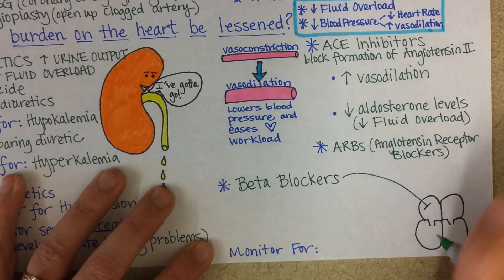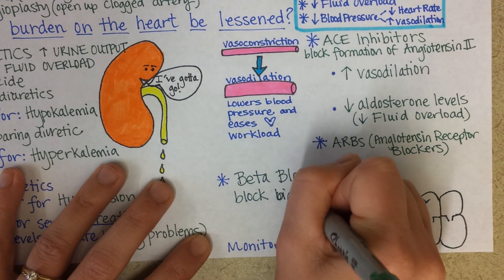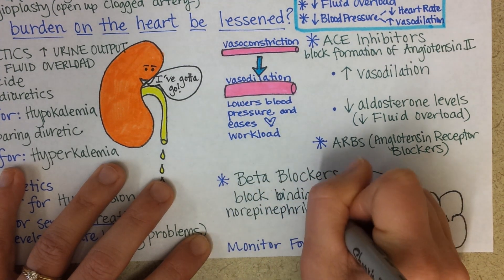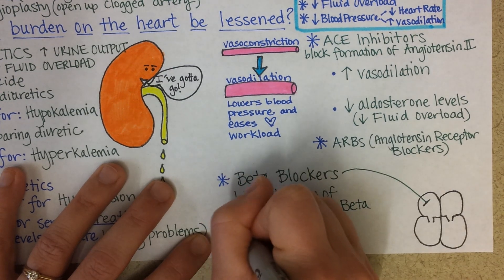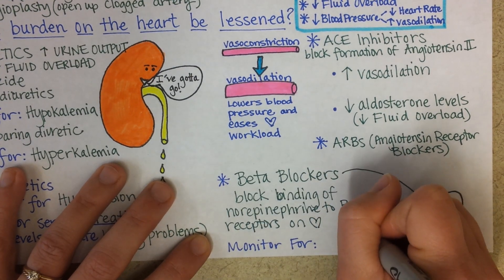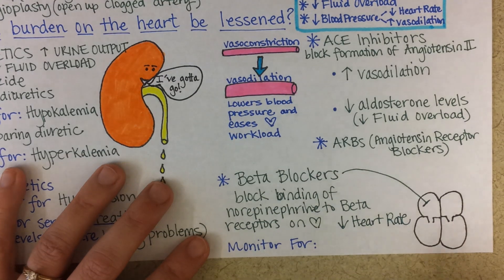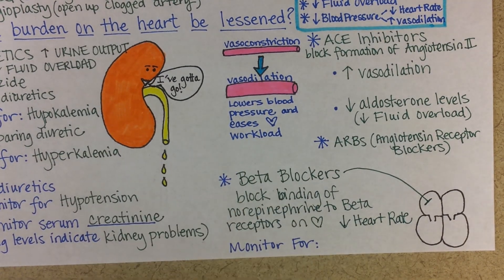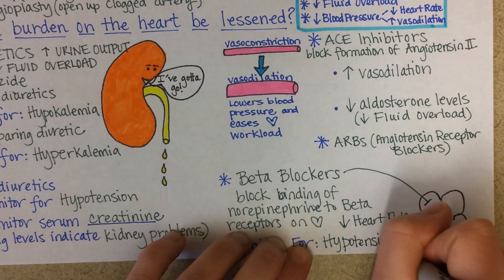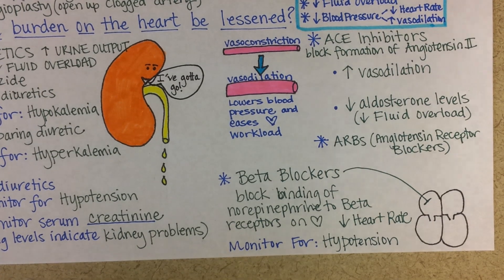Beta blockers will block the binding of norepinephrine to beta receptors on the heart. This causes a decrease in heart rate, which will decrease blood pressure and the load on the heart. With all of these medications, it's important to monitor the patient for hypotension, because if you're prescribing medications intended to decrease blood pressure, the patient can actually go a little bit too low.